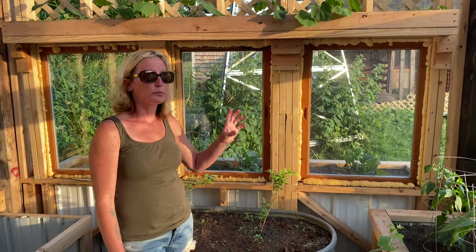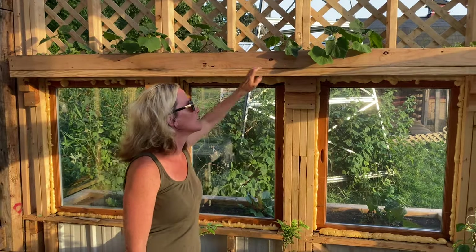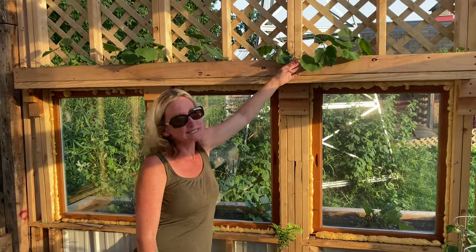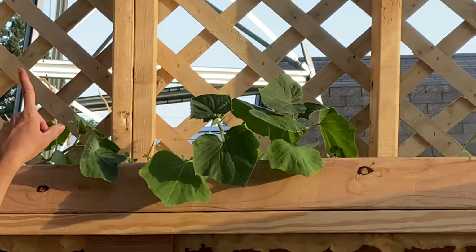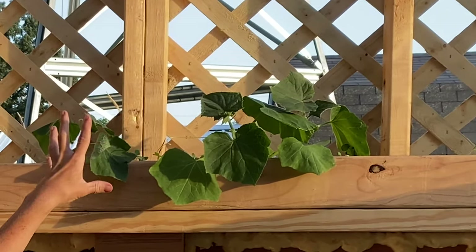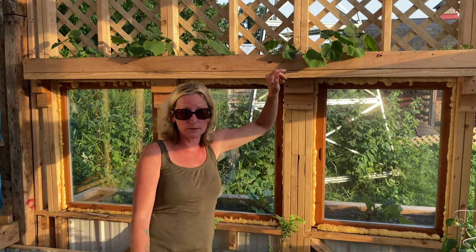We also have hanging planters — these ones are cucumbers and they're vining out wonderfully. I'm excited to see how these do in the next few months. I'm hoping to weave them through the lattice so it's not only functional but also really pretty, and we get a higher yield of cucumbers by doing it that way.